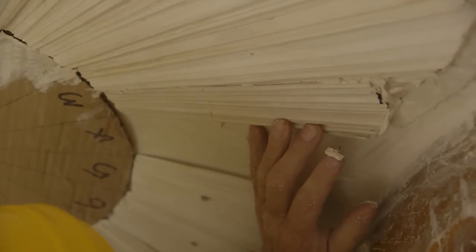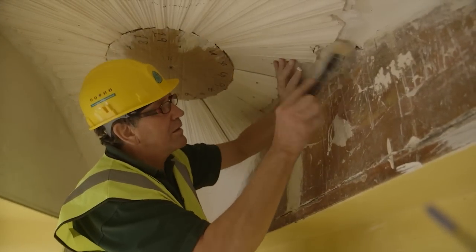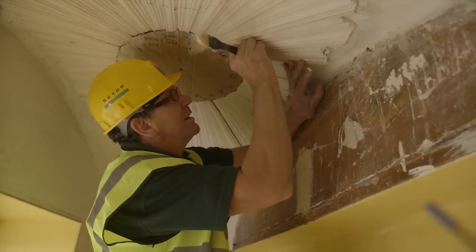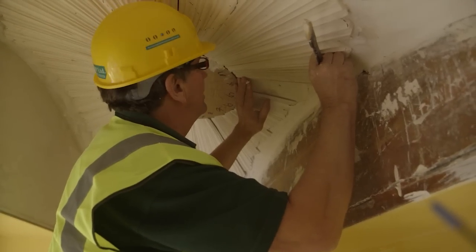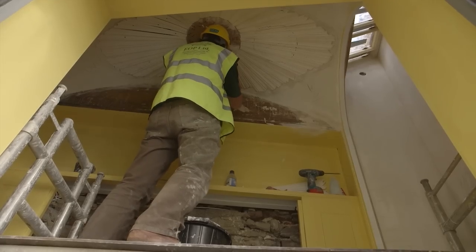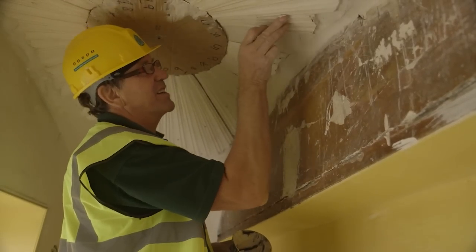Now I have to quickly brush the surface. I'm controlled by the time I have. We've put it up the same way the originals would have been put up, so I'm pretty certain it'll stay there.